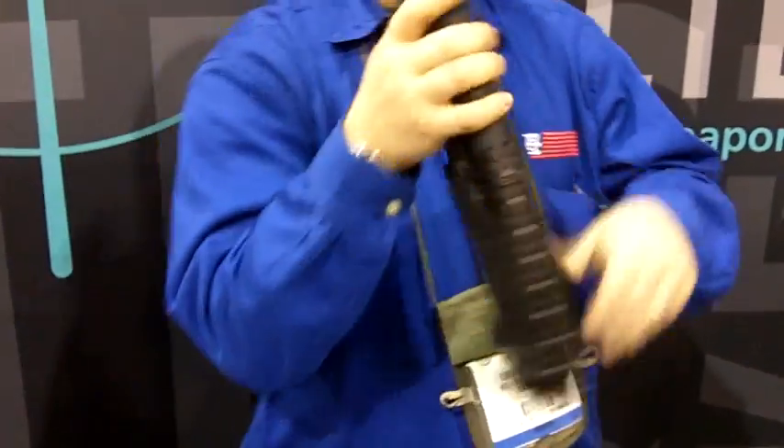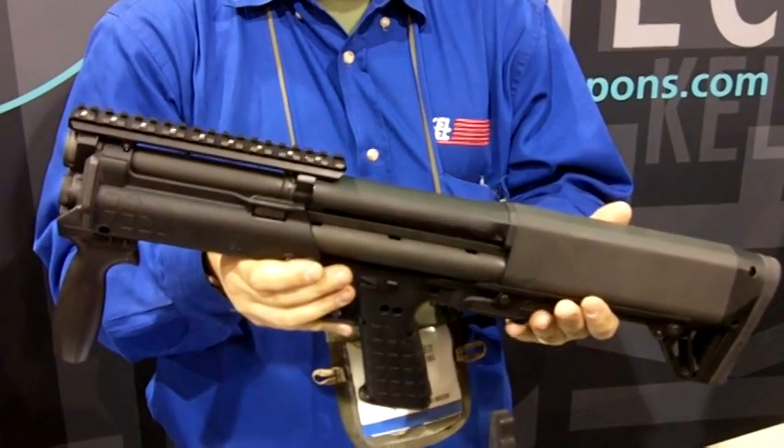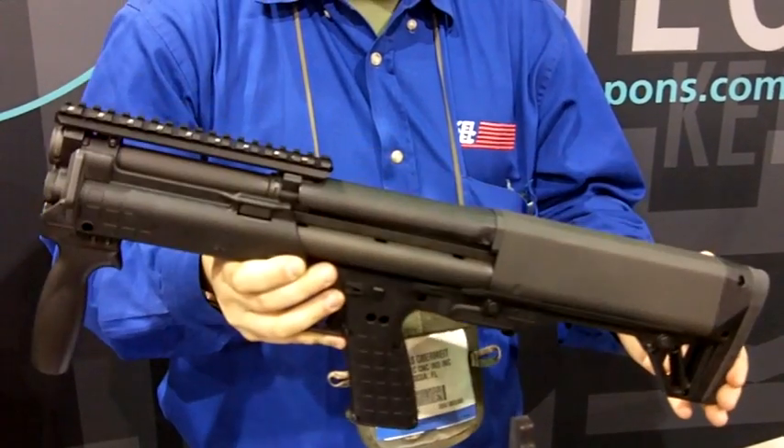This is going to be available in the middle of the year, 2012. As an NFA item, it's going to be made to order, basically.